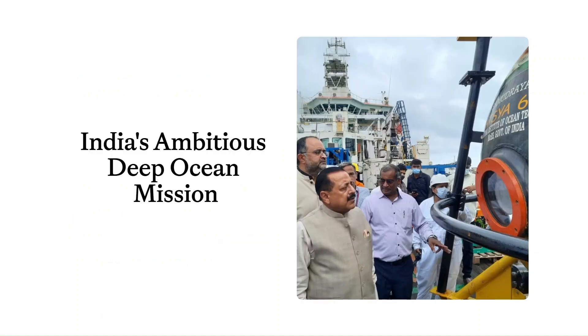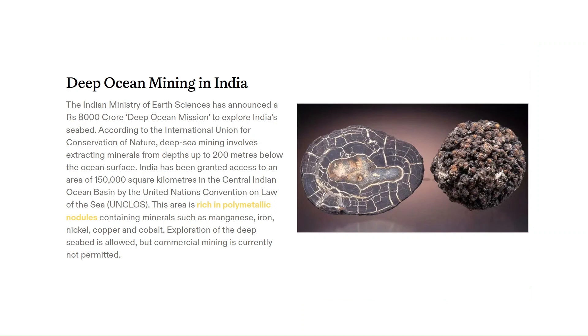The next update is on India's ambitious Deep Ocean Mission program. The Ministry of Earth Sciences is all set to launch this mission, investing a whopping ₹8,000 crore into the project. According to the International Union for Conservation of Nature, deep sea mining is all about extracting valuable minerals from the ocean floor, which covers around 65% of our planet's surface. India's exclusive exploration rights cover a vast 150,000 square kilometers in the Central Indian Ocean Basin, or CIOB, under the UN Convention on the Law of the Sea. At present, deep seabed mining is governed by the International Seabed Authority, which has not allowed commercial mining so far — only exploration is allowed.